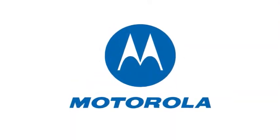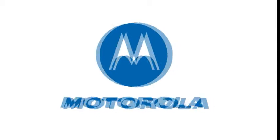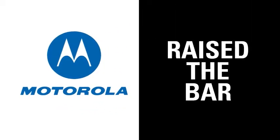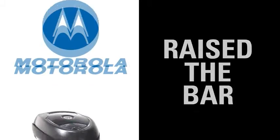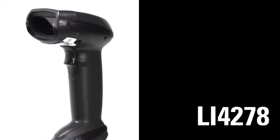Motorola, the global leader in handheld barcode scanning, has once again raised the bar for scanning performance with a new cordless handheld 1D imager. Introducing the LI-4278, the new definition of high performance.